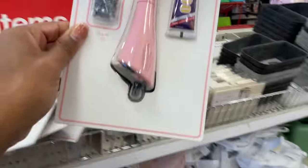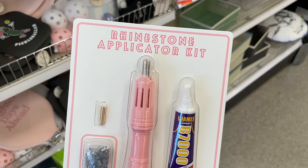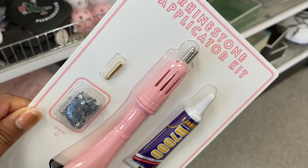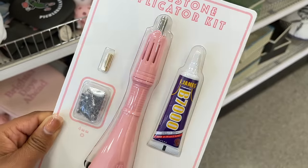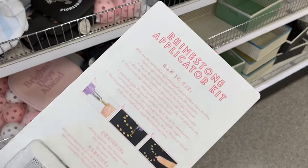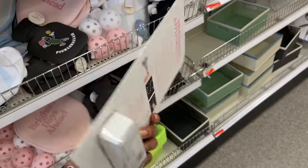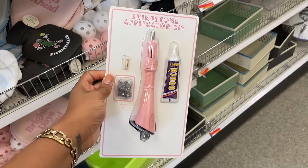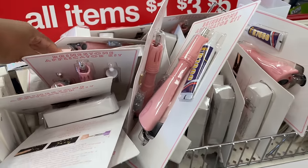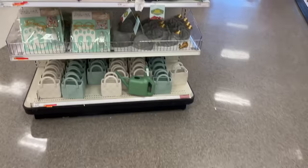It's giving DIY — it's a rhinestone applicator kit for all of the DIY girlies! It's got rhinestones, one extra head, and something reminiscent of E6000 glue. This is five dollars. Do you guys remember the Bedazzler? I had one when I was younger and actually bought another one as an adult from Hobby Lobby.